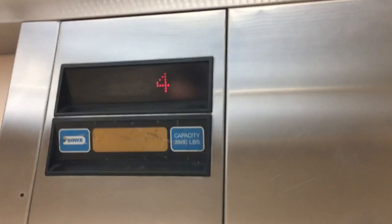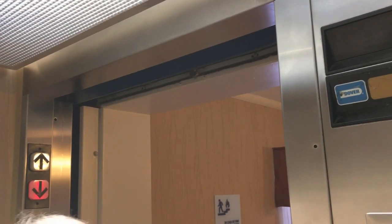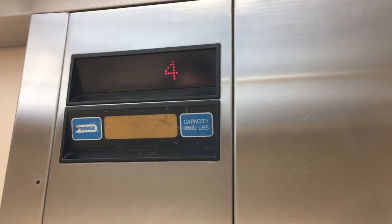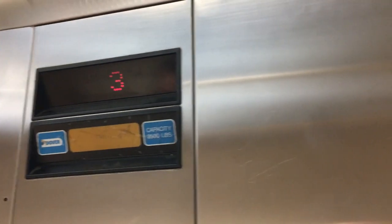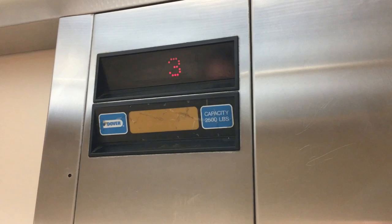This is full up. We're getting off on two. What can you tell us about this elevator, TJ? This is a Dover Impulse elevator — I knew that before even getting on it. We're stopping on three — got a new rider. You notice in this one, TJ, they even have a color picture of Sherry Berry. She's black and white a lot of times, but this is the color one.